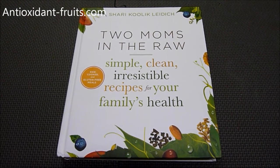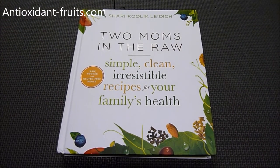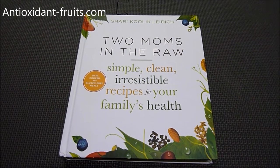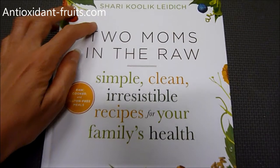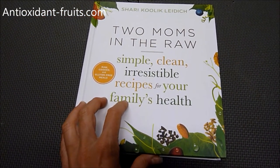Hello, anti-accident-fruits.com subscribers. Today I wanted to introduce you to a new cookbook that's coming out. It is written by Sherry of Two Moms in the Raw, and it's simple, clean, irresistible recipes for your family's health.